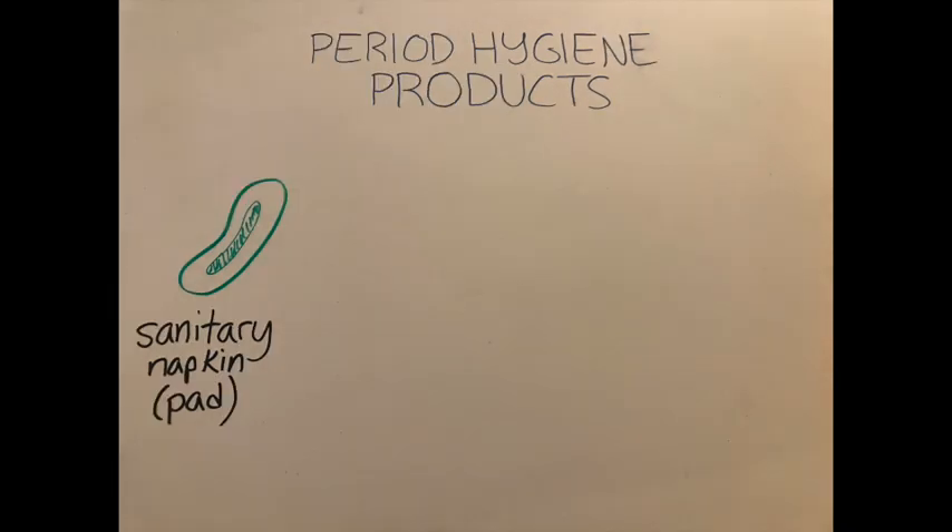Pads work by sticking to your underwear and catching the blood as it comes out of the vagina. Some pros of pads are that you can see when they are full and you need to change them, and they are completely external.